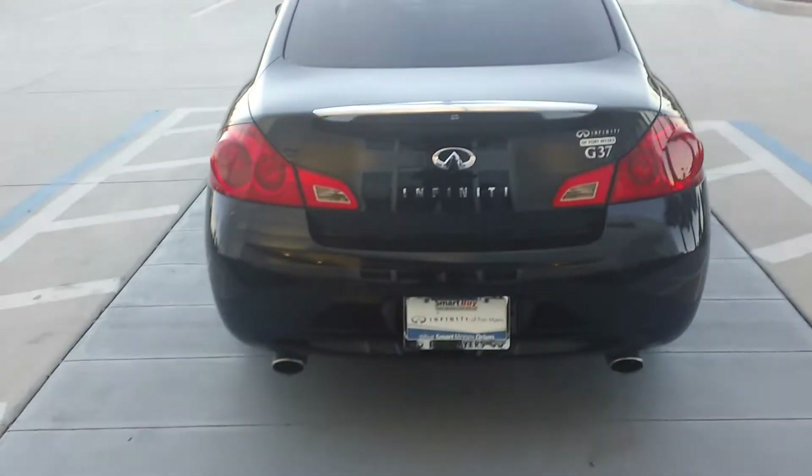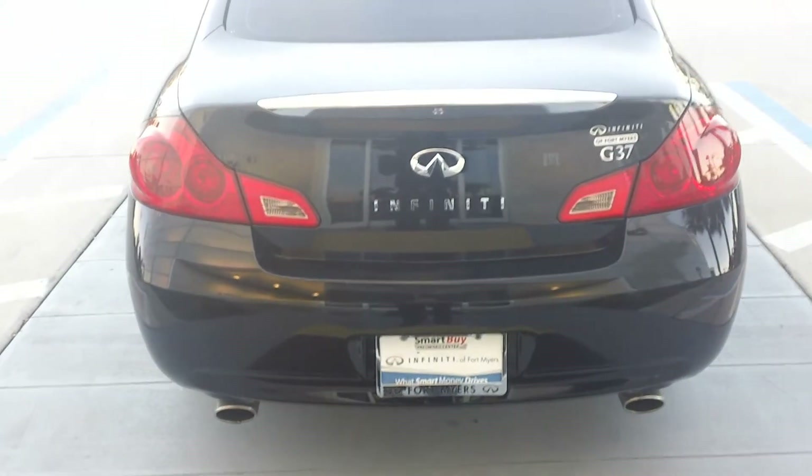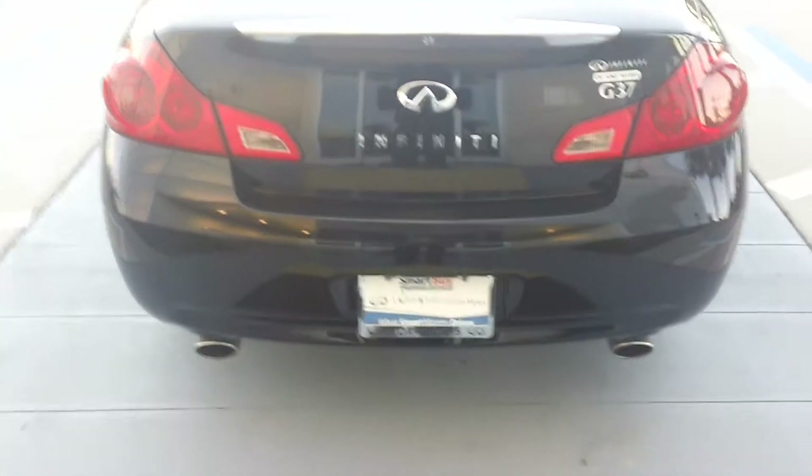Hi Sheila, this is Eric from Infiniti of Fort Myers, and this is the 2009 Infiniti G37 sedan that you were interested in. I just wanted to do a little video and let you take a look at the vehicle really up close, so you get to see it and not just in pictures, so you have more of an understanding of what we're looking at.